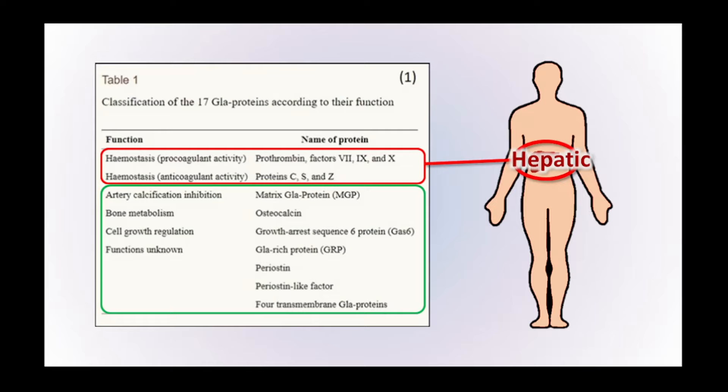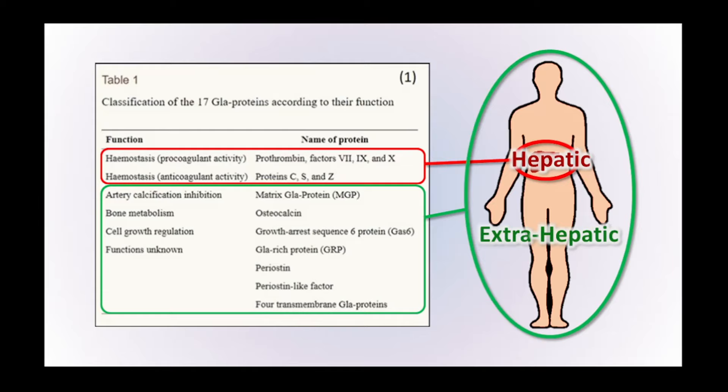Below that, we have the extra-hepatic vitamin K-dependent proteins — meaning beyond the liver, throughout the rest of the human body. These have a diverse range of functions. Matrix GLA protein has been shown to reduce arterial calcification. Osteocalcin has been shown to help strengthen the bones. And GAS6 — growth arrest specific 6 protein — has been shown to be involved in cell growth and regulation, and therefore has implications with cancer. A number of other extra-hepatic vitamin K-dependent proteins require further research.